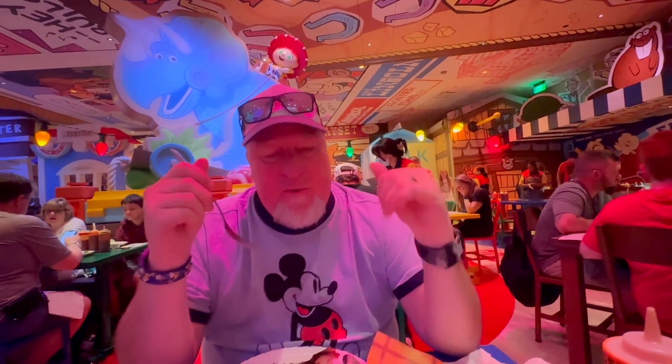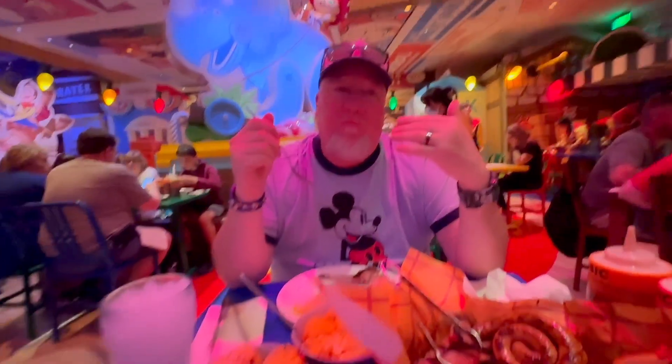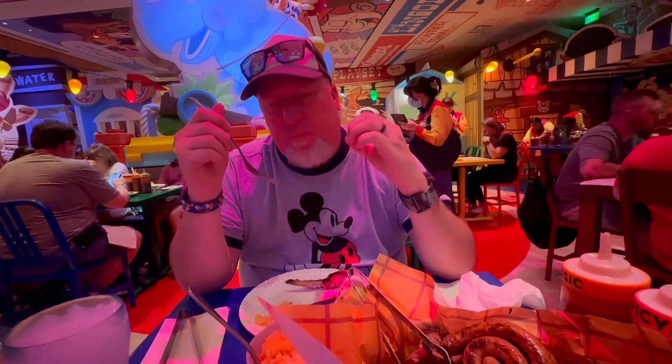I've had the brisket — or is it tri-tip? Whatever it is, it's delicious. Have you had the mac and cheese? Because that looks yummy. Yes, but it's dry as well. I was hoping for creamy mac. I haven't had the corn yet.